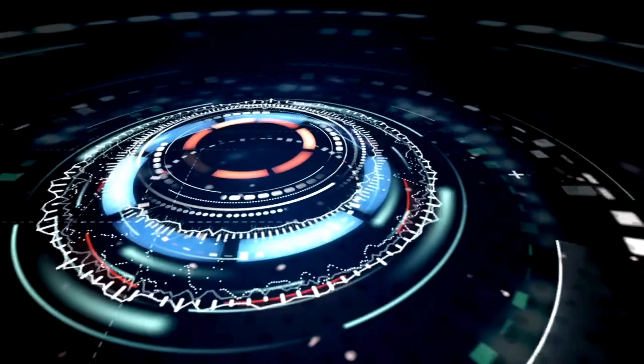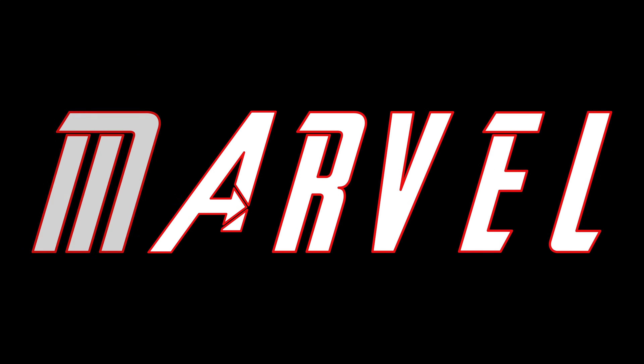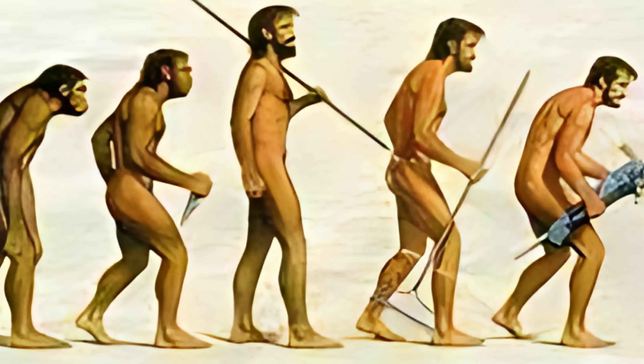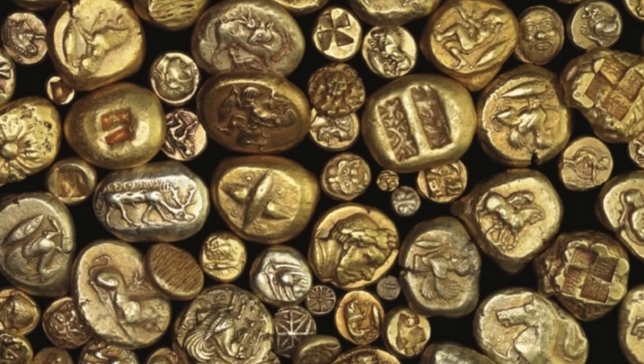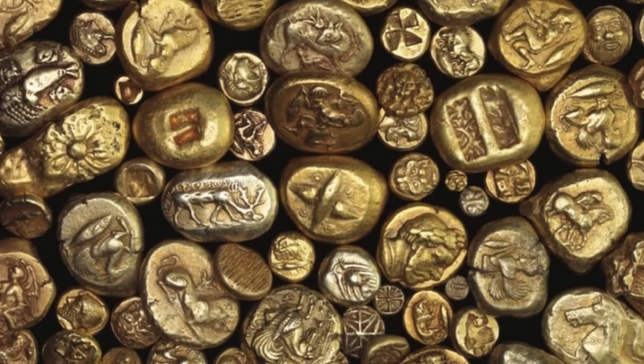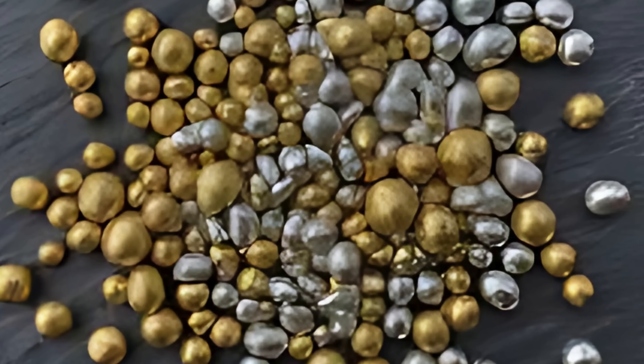Electrum — it's a word that sounds like it belongs in a science fiction novel or a Marvel movie, but this substance has been part of human civilization for thousands of years. Often referred to as green gold due to its pale, sometimes greenish hue, electrum is one of the oldest known naturally occurring metal alloys. It was one of the earliest metals used for coinage, jewelry, and decoration, even before people learned how to separate gold from silver.